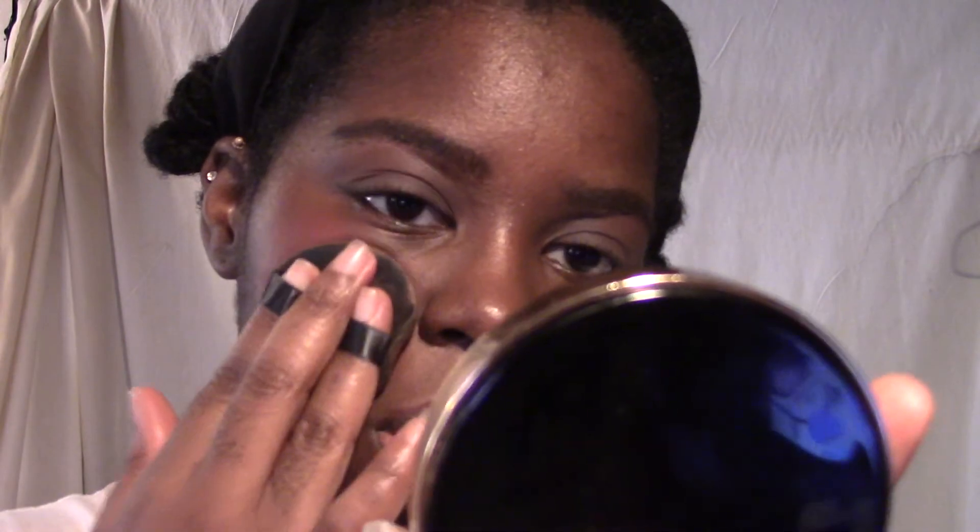Now it's blush — easy. I'm going to use the berries palette as a blush palette. Just a little bit of this, and then that, a little bit. We're just gonna be really careful up here, right up here, and we'll throw a little on the nose as well.